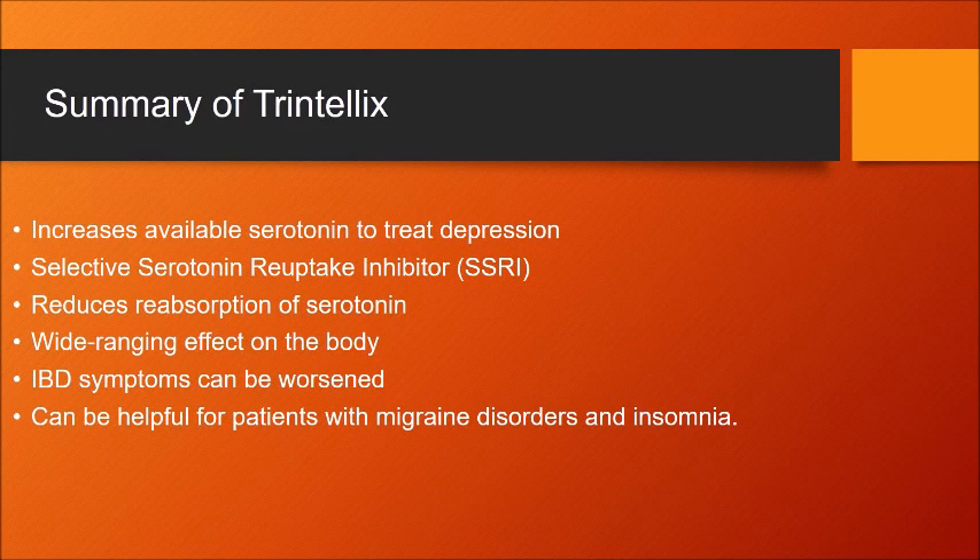Trintelix is a drug which increases available serotonin in order to treat depression. It works as a selective serotonin reuptake inhibitor, or SSRI, by reducing reabsorption of serotonin, allowing more to be used by serotonin receptors and distributed throughout the body. Serotonin, and therefore Trintelix, has a wide-ranging effect on the body, such as in the digestive system. Those with IBD can be harmed by the drug and may need to avoid SSRIs. In addition, Trintelix can be helpful for patients with migraine disorders and insomnia.